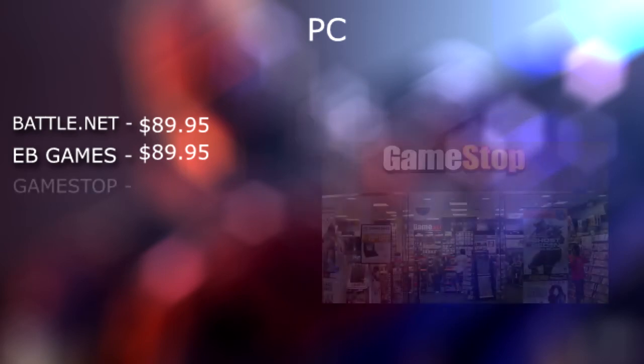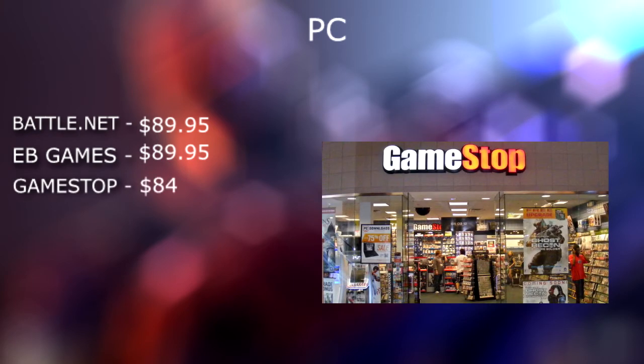Coming in next on the list, we have GameStop, selling a copy of the game for $84. So we're already saving $6 if you were to buy it from the Blizzard Store, but they are not today's winner.